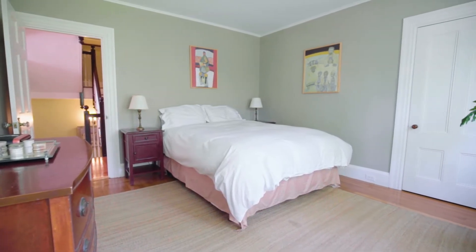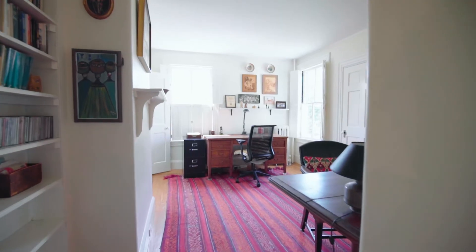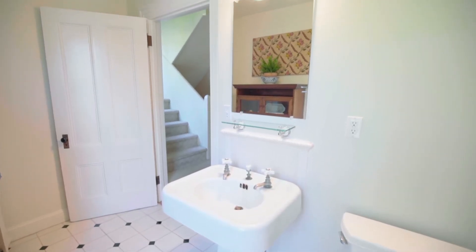Push the limits of your imagination by transforming any of these gracious rooms into additional telecommuting, studio, or hobby spaces. Another full bath finishes the second story layout.